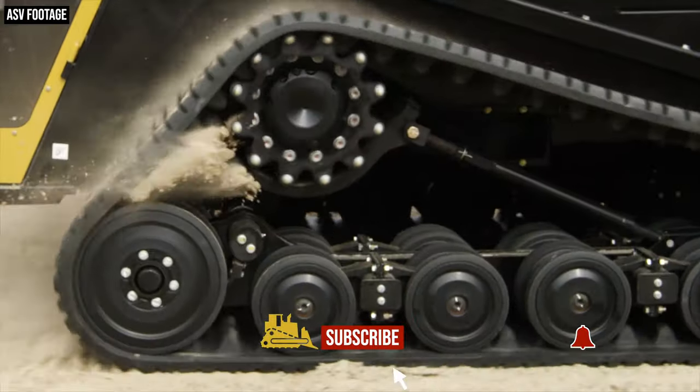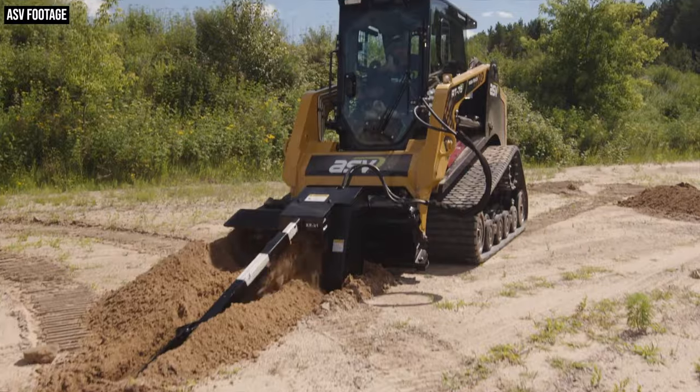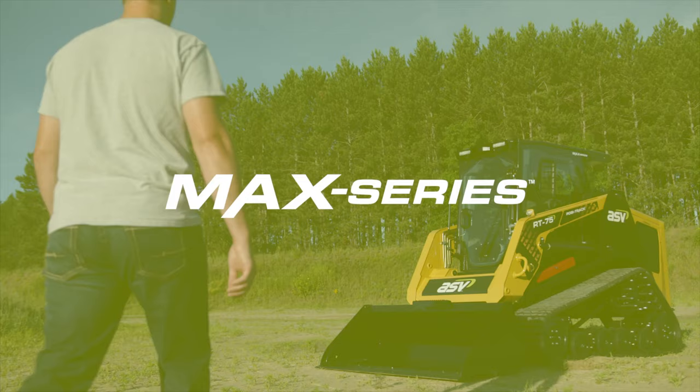Coming up today on The Dirt, we're talking about four all-new compact track loaders from ASV: the RT-65, the VT-70 High Output, the RT-75, and the RT-75 Heavy Duty. These new and improved models make up a pretty substantial product introduction for ASV, as the company says it wanted to reimagine every inch of these machines for this lineup refresh. ASV product line manager Buck Storley says the company has upgraded nearly every major feature found on these machines in an attempt to push them to the max — which is why the company saw fit to tag these four new models as the ASV Max Series. Let's get into it.